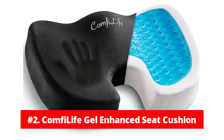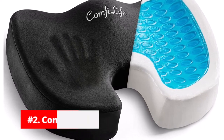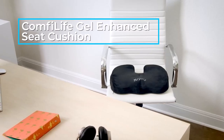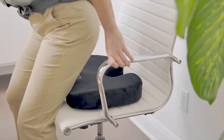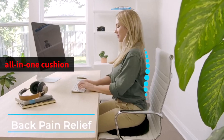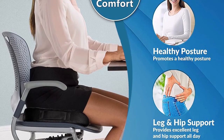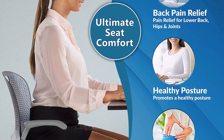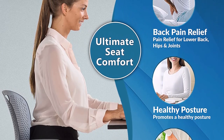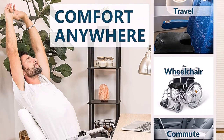At number 2 is the ComfyLife Gel Enhanced Seat Cushion. If you're someone who spends long hours sitting, the ComfyLife Gel Enhanced Seat Cushion might be the solution you've been looking for. This all-in-one cushion is the most comfortable gel memory foam cushion on the market. The ComfyLife Coccyx Cushion provides maximum support and comfort while reducing pressure on the coccyx or tailbone, promoting healthy posture, and alleviating lower back pain and sciatica.